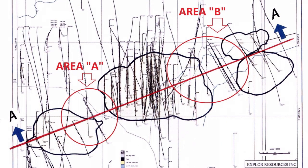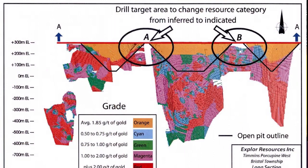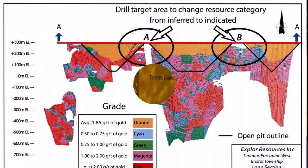From the announcement, there's an open pit outlined, and the objective is to join all those mineralized areas into a contiguous open pit structure. That's the plan — to tie in Area A and Area B and have one huge open pit at 1.8 kilometers of strike length. We drilled three additional holes in Area B and intersected gold in all three, which confirms the gold is there.